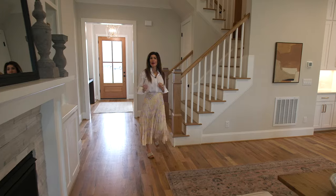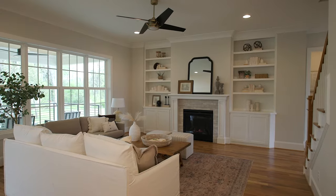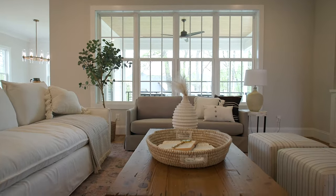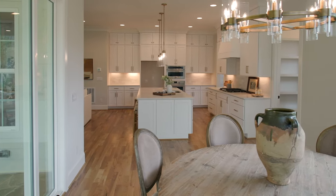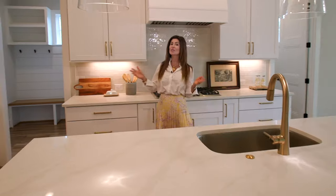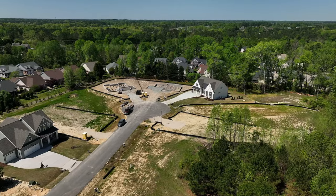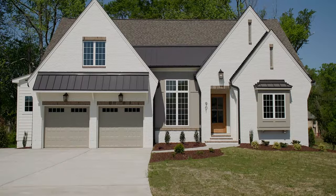There aren't very many opportunities in southern Wake County to find a home built to this impeccable quality standard with beautiful details that feel like a much more expensive home. If this looks amazing to you and feels like your dream home, I would love to have a conversation with you. We only have 50 lots in the Preserves at Holland.